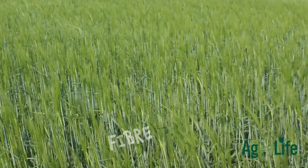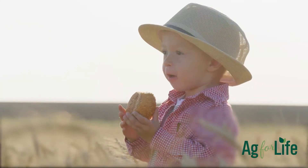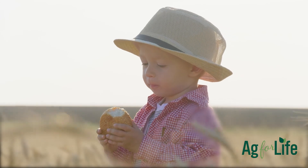Barley is rich in fibre and beta-glucan, which helps lower cholesterol and reduce blood sugar. This summer, keep an eye on the fields for this pale delight.